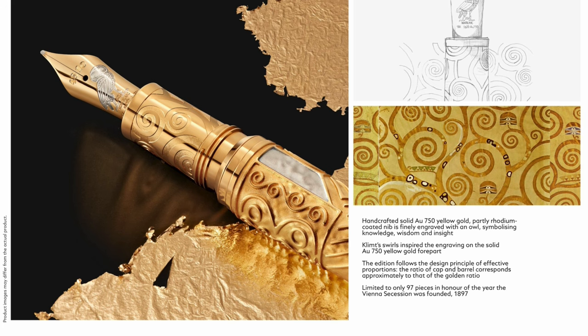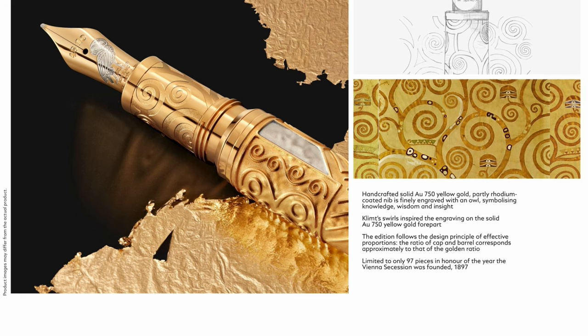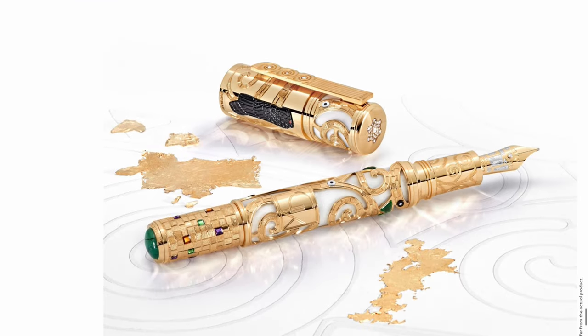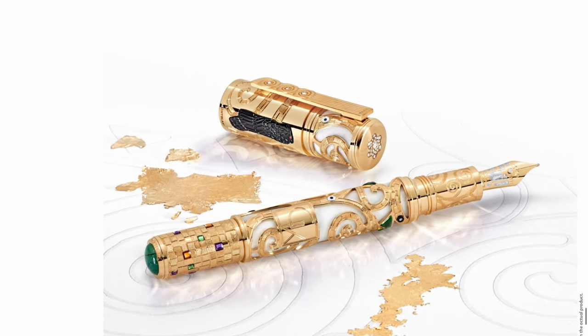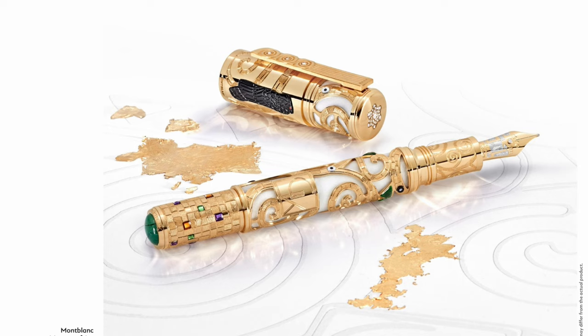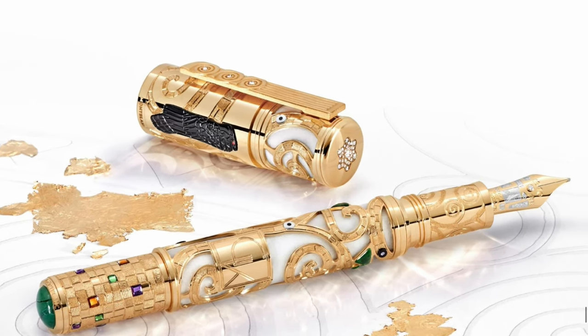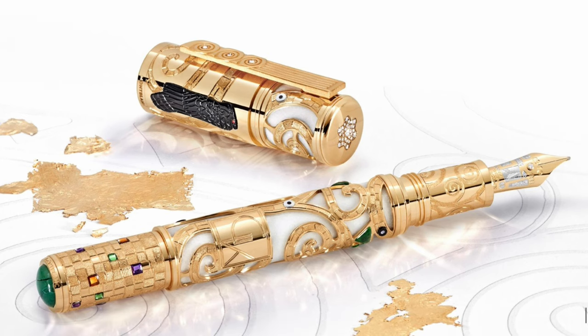What do you guys think? Let me know in the comments below. I do like the section of this one as it's more grippy. But of course at the price and the limited edition of the pen, I don't think people are going to start writing with it. And last but not least - limited edition eight. So there are only eight of these around the world. We can see a lot of different elements decorating the pen. This is a showpiece. As a practical writing thing, I don't think people are going to take this outside of their house.